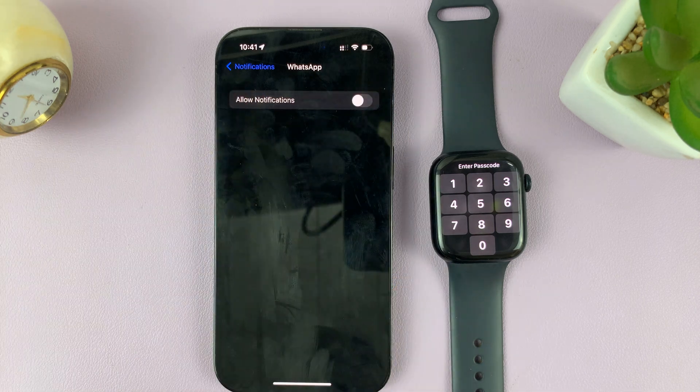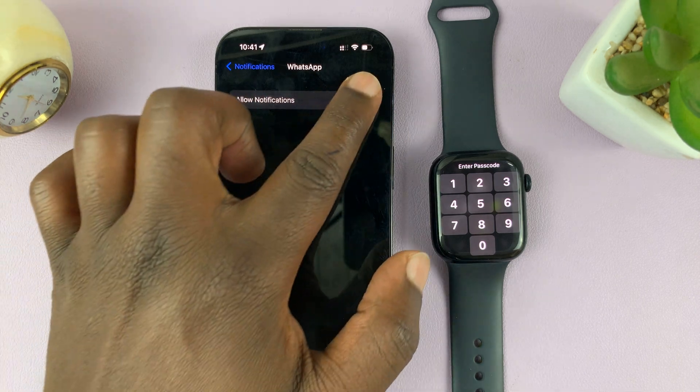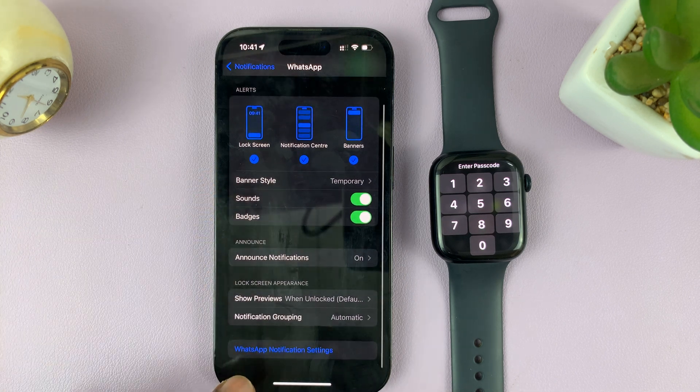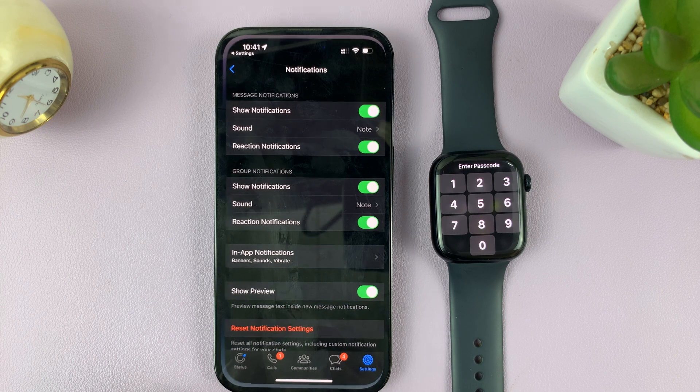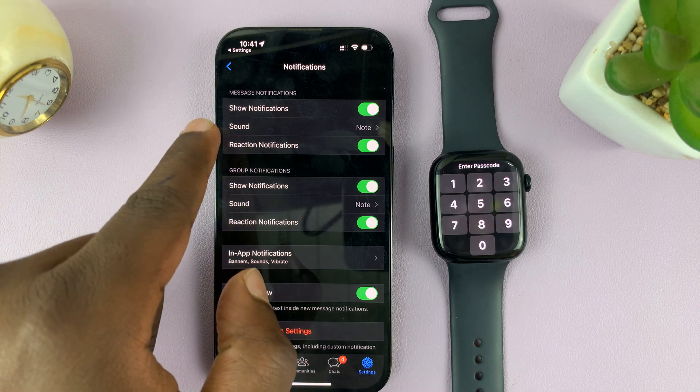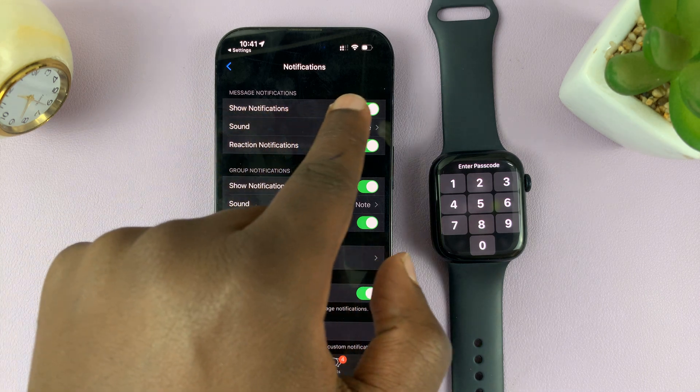If it's disabled, it's going to look like that, so make sure that is enabled. Then scroll down to the bottom of that page and tap on WhatsApp Notification Settings. Tapping on that will take you straight into your WhatsApp application notification settings. Here, again, make sure Show Notifications is enabled.